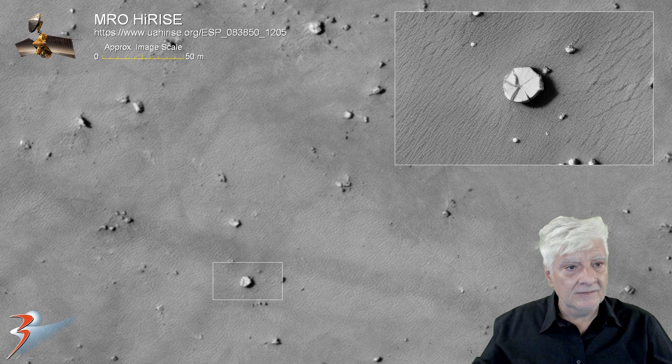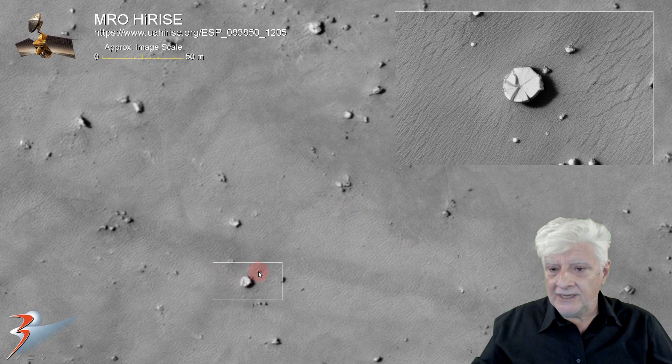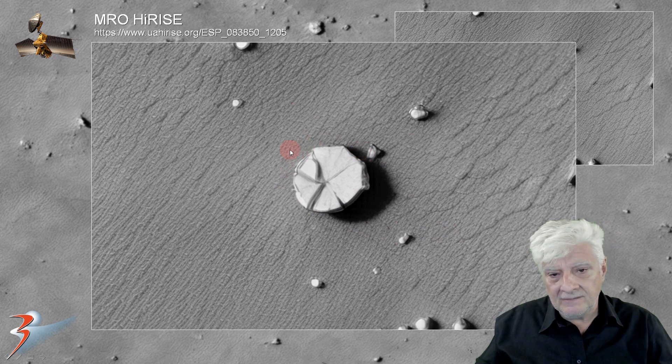Let's have a look at this. It seems to consist of segments, like slices in a cake — it's very weird. There are other objects very similar to this. So this is about 10 meters across. It's like segments or wedges next to one another, forming that round shape.